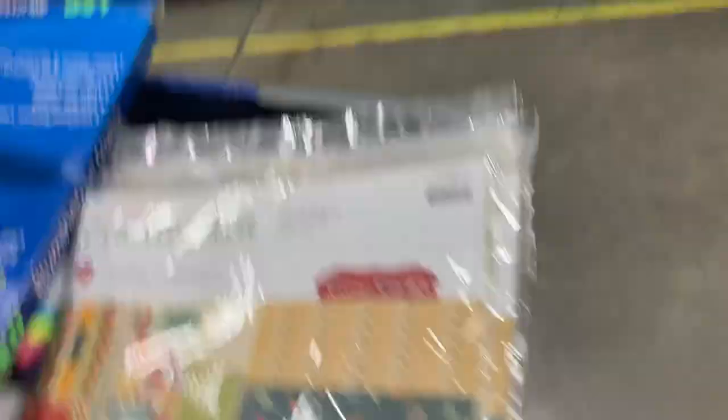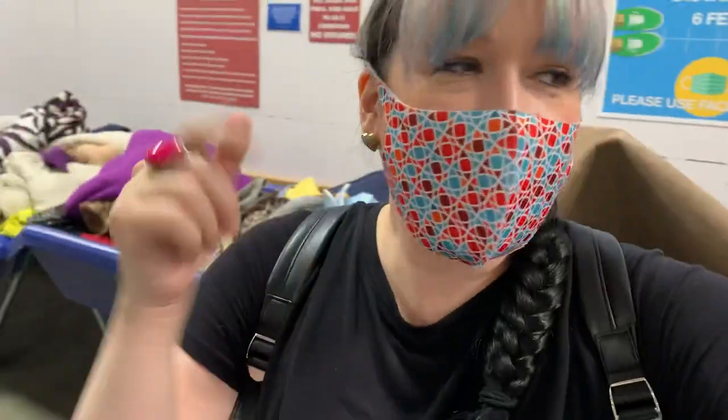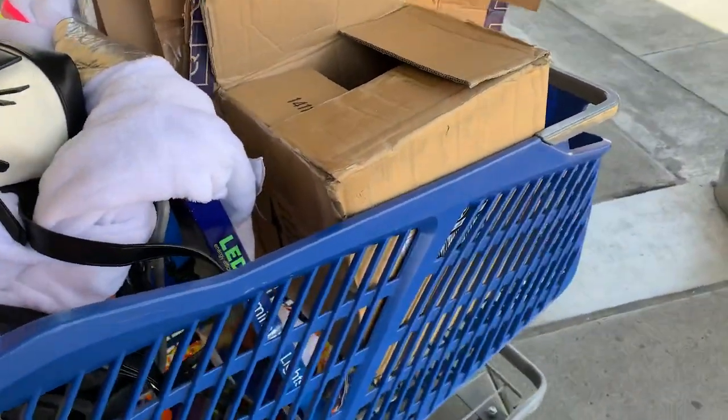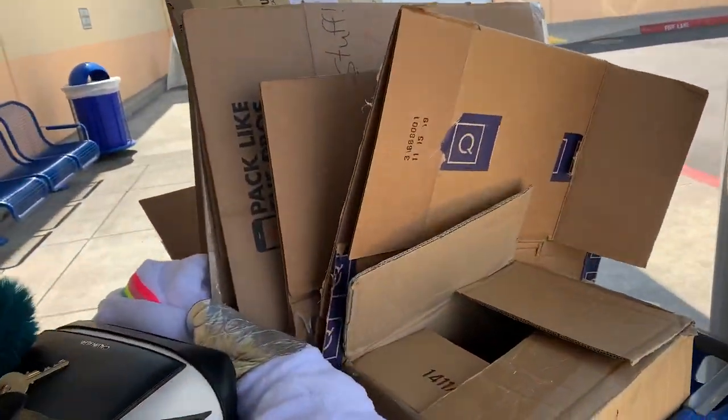I'm on my way to check out. I went back and got the bags. Let's rock and roll and head on out of here. I was in there popping some tags — only had $10 in my pocket. Yep, that's what it cost: $10.